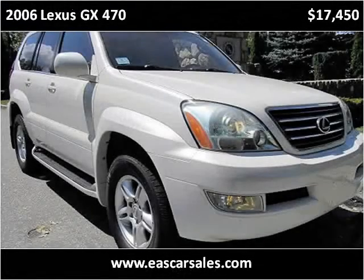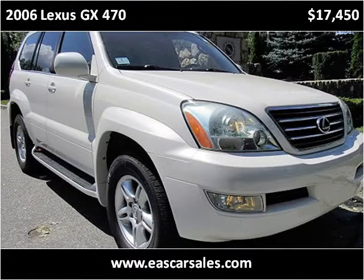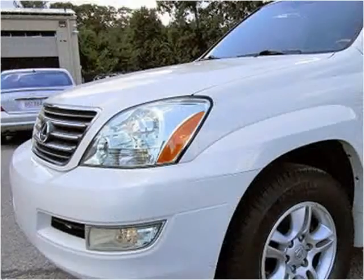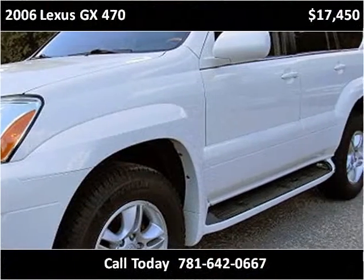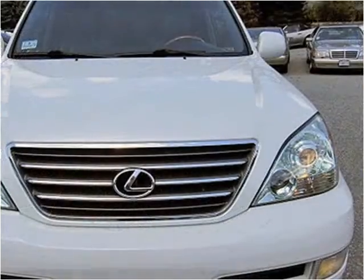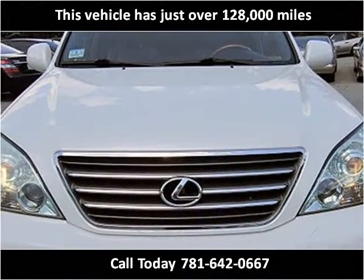This 2006 Lexus GX470 is available from European Auto Solutions. This vehicle has just over 128,000 miles.